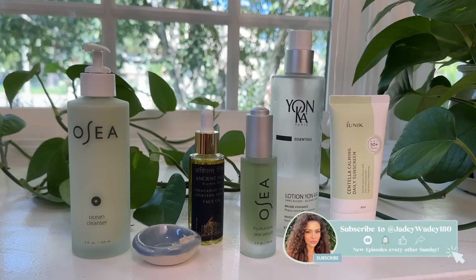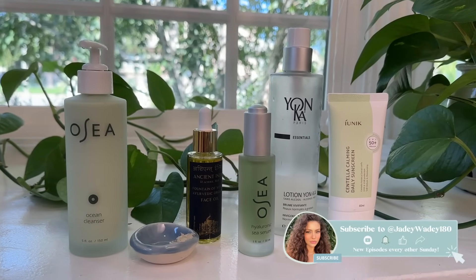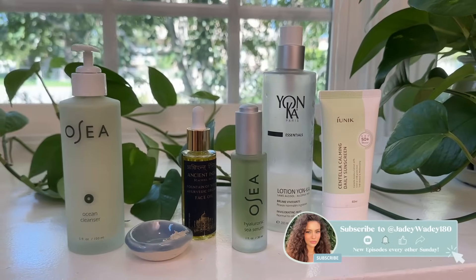Hey darlings! Today I'm going to show you a routine that I absolutely love that is all natural and it's really amazing for the fall time. I get extremely dry in the fall so this is going to hydrate while also revitalize the skin.